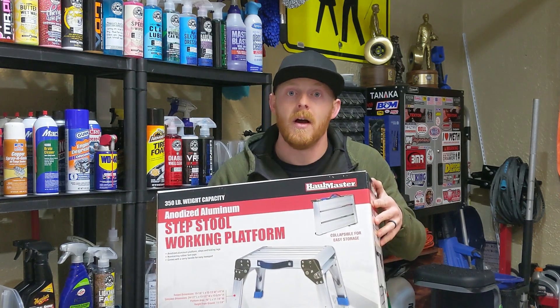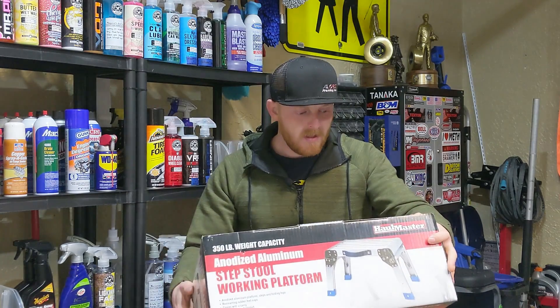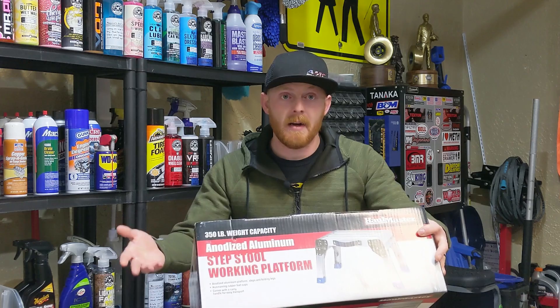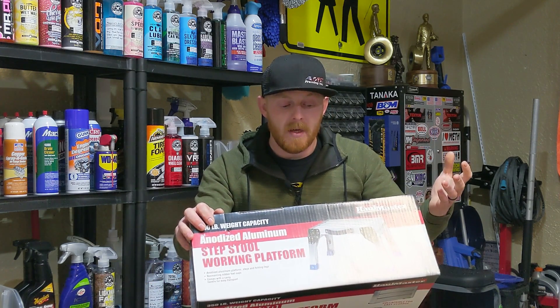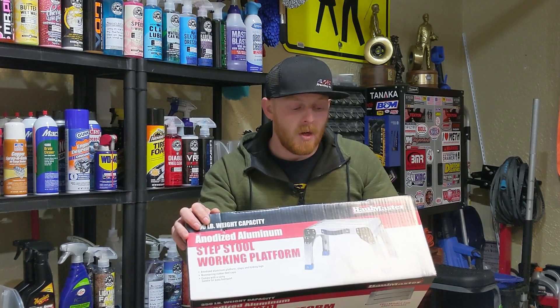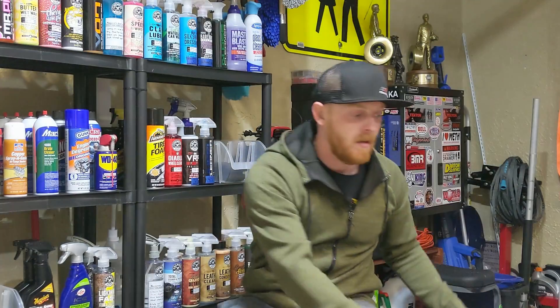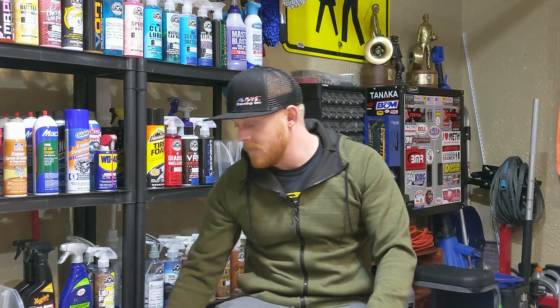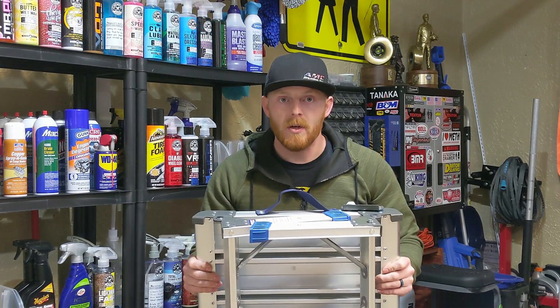Whether you're using it in a shop or around the house, it's a great little stool — affordable and very useful. It's an anodized aluminum platform with folding legs, so it's very compact. It's got non-marring feet caps and comes with a carrying handle.